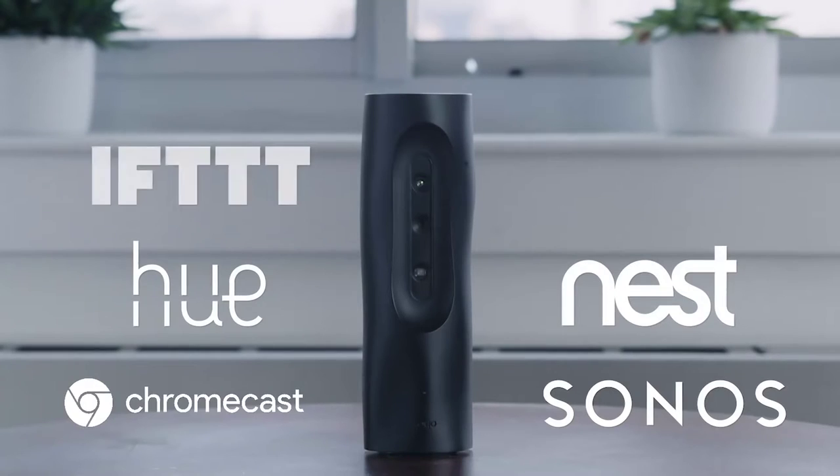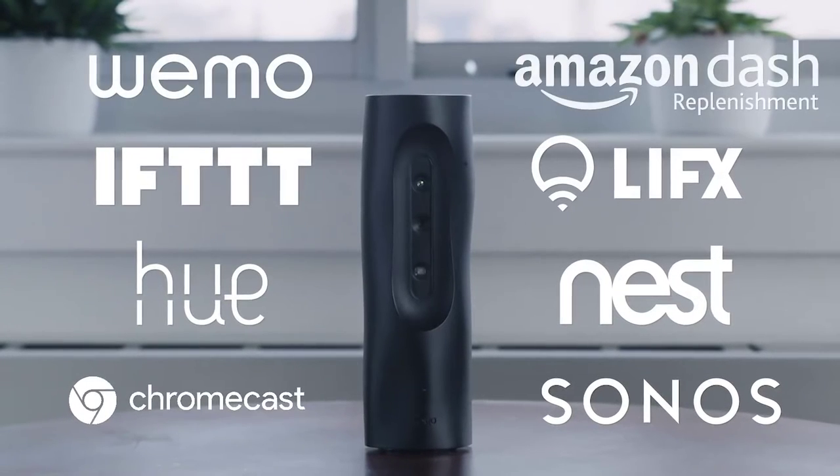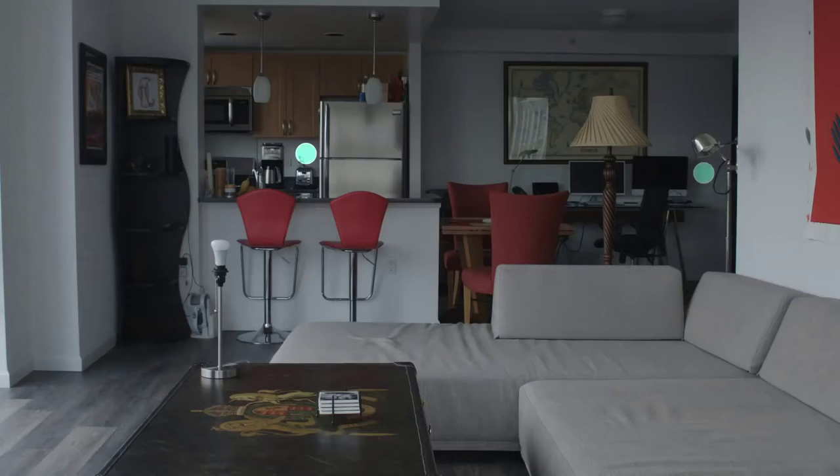Wherever you live, Heyo connects the space around you with you — whenever you want, for whatever you need.